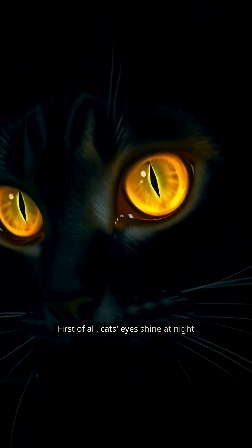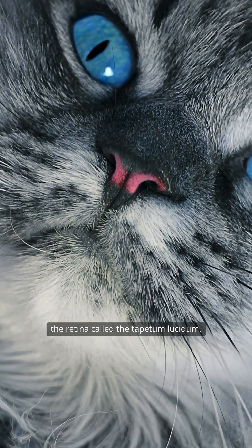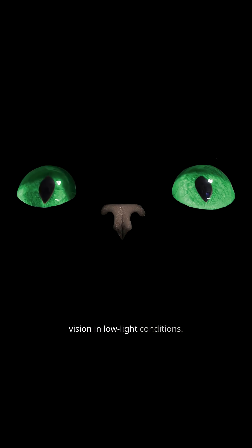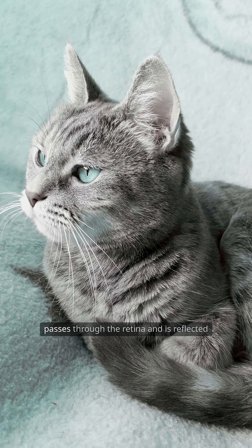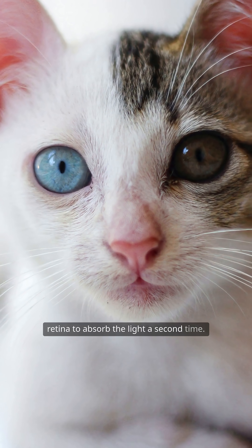First of all, cats' eyes shine at night thanks to a special layer of tissue behind the retina called the tapetum lucidum. This layer of cells has the ability to reflect light, helping to improve vision in low-light conditions. When light enters the eye, some of it passes through the retina and is reflected back by the tapetum, allowing the retina to absorb the light a second time.